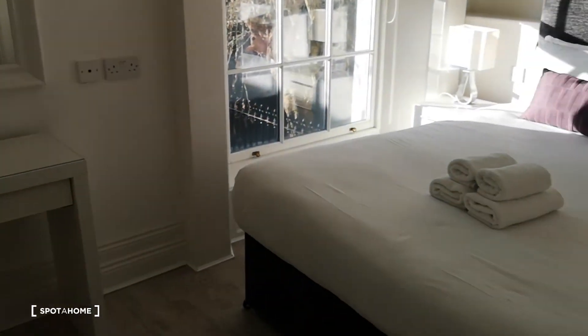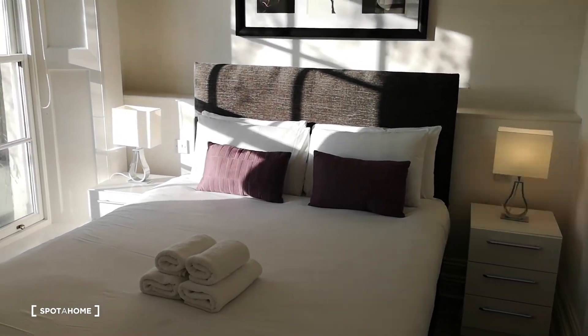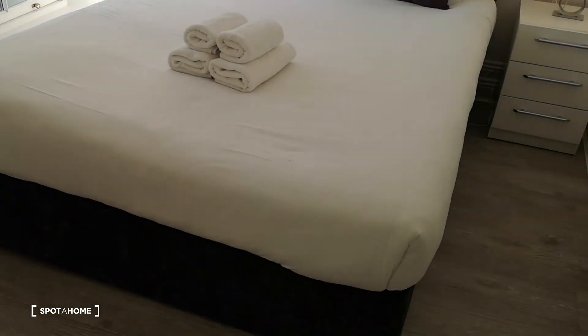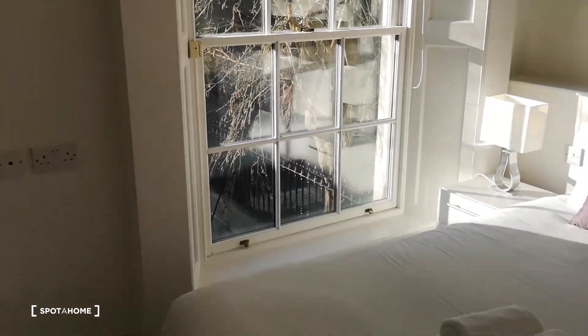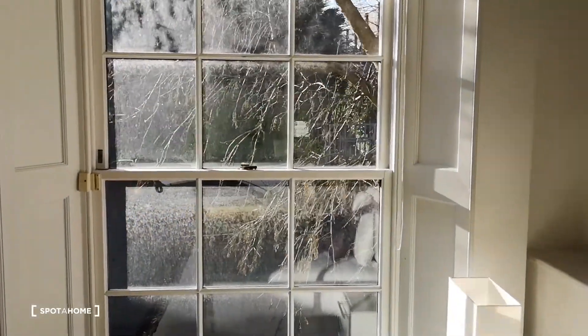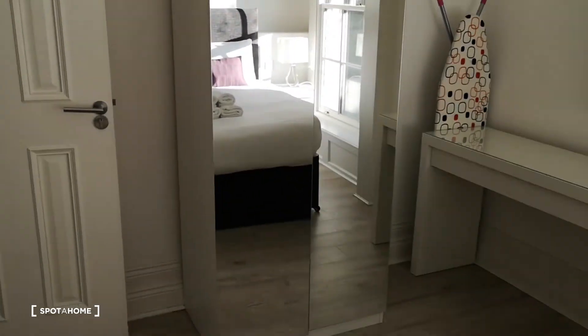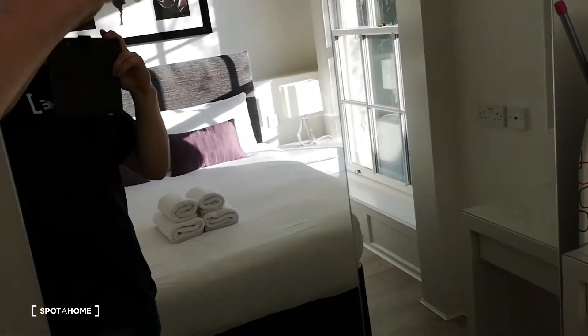Last room to show you is the bedroom. It's a nice big double bed, beautiful bright room, huge windows there. This is your view outside. You've got a little desk and storage in here. Very nice.